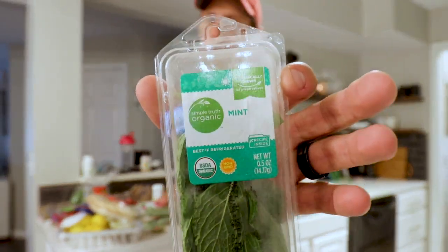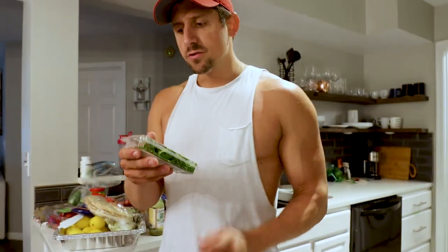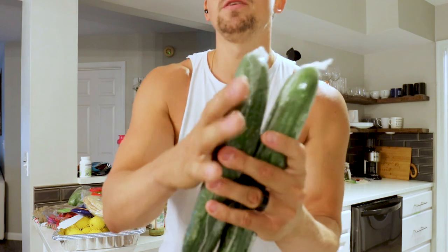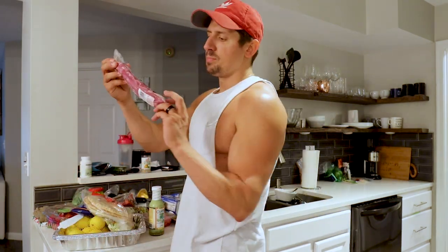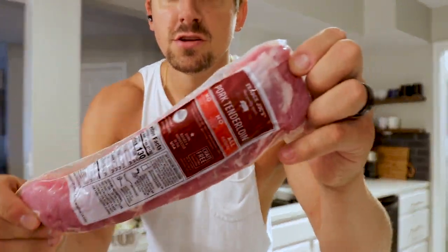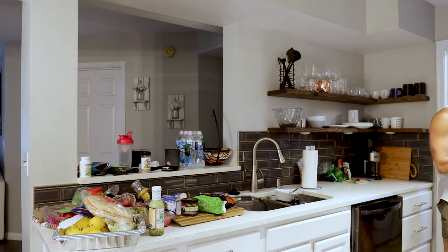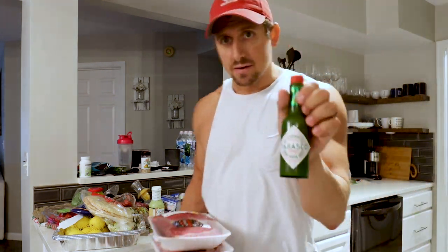I got some mint — the mint will be for the pork. Then there's parsley, though I'm not totally sure about this one. We're going to roll with it. I got some English cucumbers for the Greek salad. This is the pork I get, from Trader Joe's. I'll need two of these but they only had one today, so I'll have to go back tomorrow and get another one.